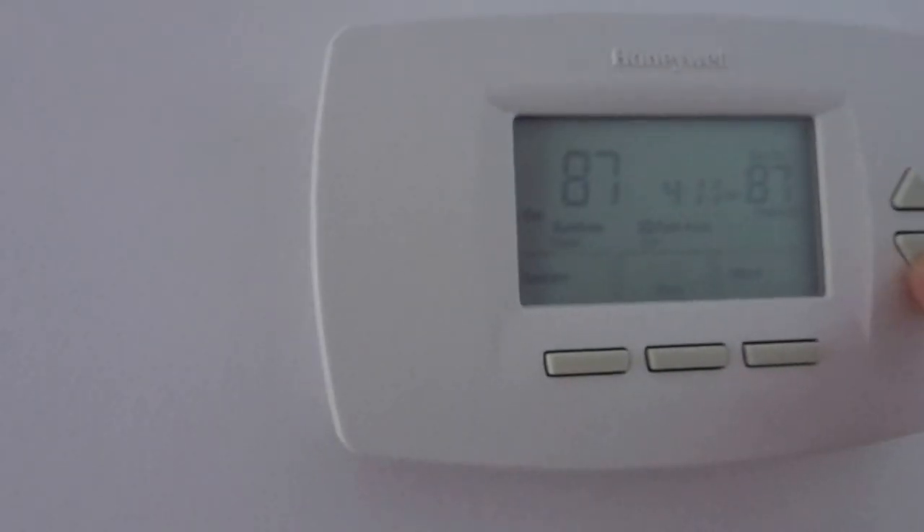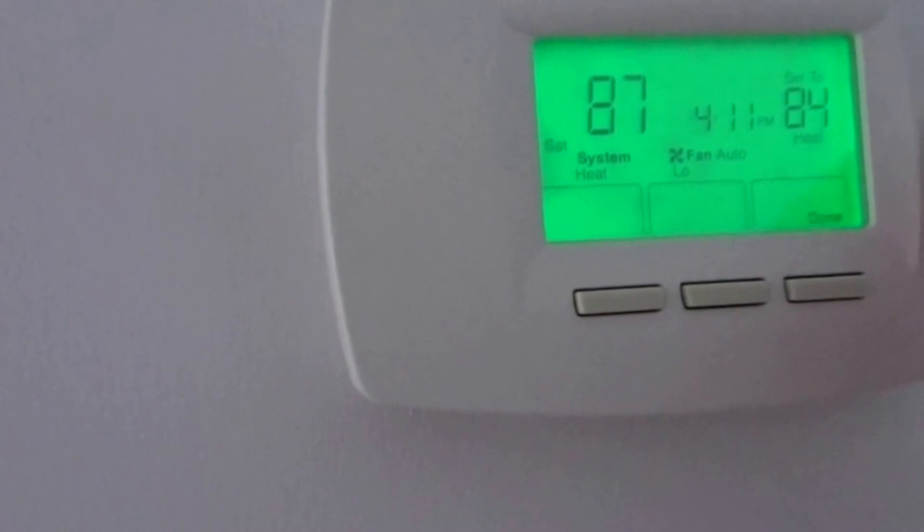Last but not least, we've got a diaper genie here in the corner, tucked away from everything so the smell stays away. The baby's room also has its own thermostat. Right now I have it on 87 — I keep it high during the day because I don't turn on the portable heater. At night we bring it down to around 79 or 80 because the room gets quite warm.